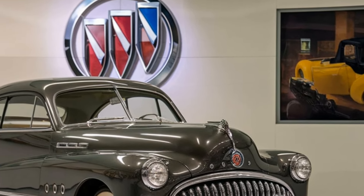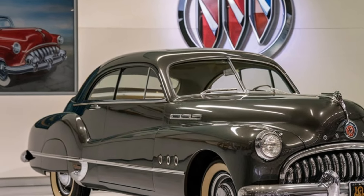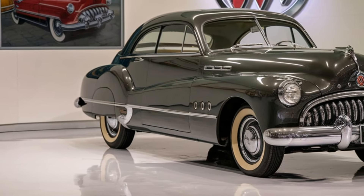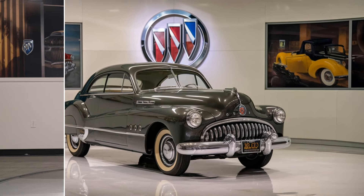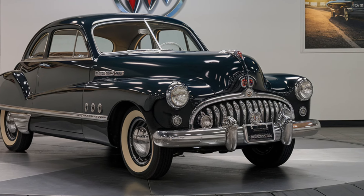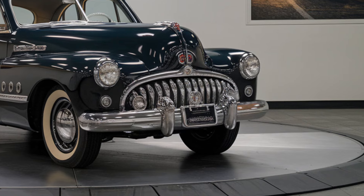Price: the 2025 SSC Tuatara is one of the most expensive hypercars on the market, with a starting price of around $2 million. This price reflects not just the engineering excellence and performance, but also the exclusivity of owning a Tuatara. Customization options are available, which could push the price even higher, depending on the buyer's preferences.